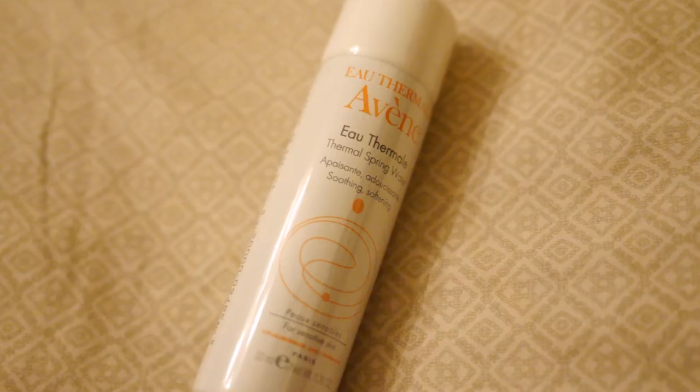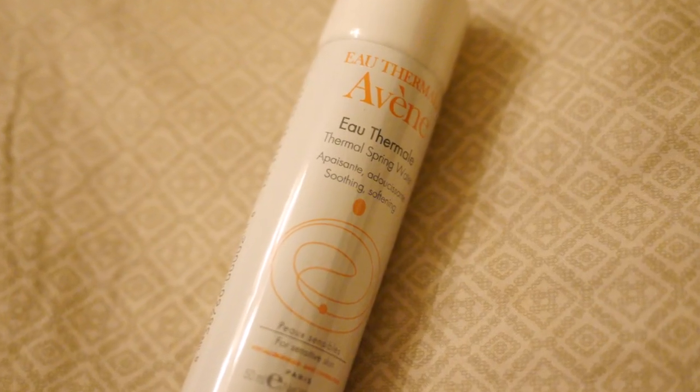Then you get to pick one lotion-type product, and I picked this Uriage Thermal Spring Water. It's like a spray-on lotion — a really nice light hydrating mist.